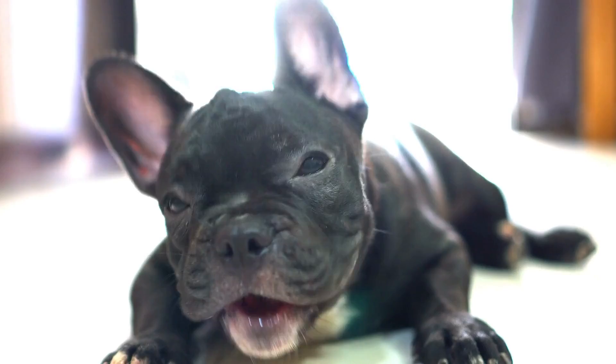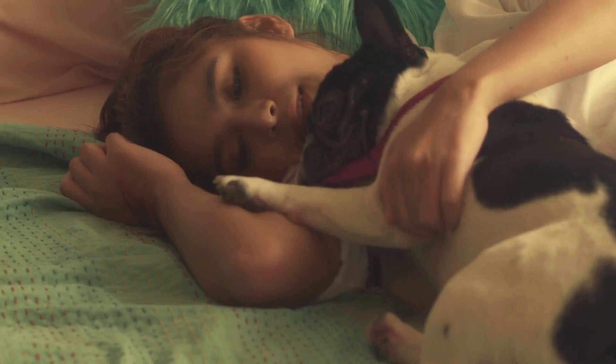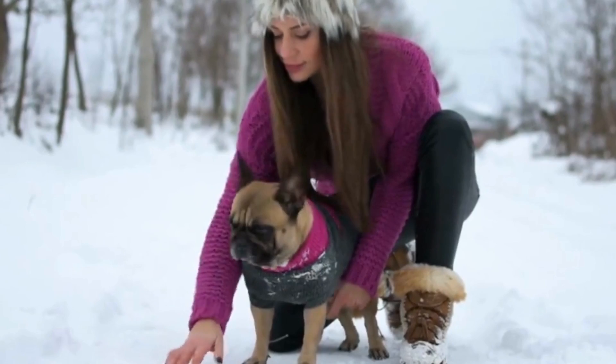French Bulldogs make good family pets because they get along well with other members. They might develop an excessive need to be with their owner, and they occasionally have a negative reaction to unfamiliar people. This breed enjoys playing with kids, but adult supervision is always a good idea. If socialization occurs early on, they are easily socialized. Long walks are not necessary for French Bulldogs. The Frenchie is a breed that fits well in any home, including apartments.